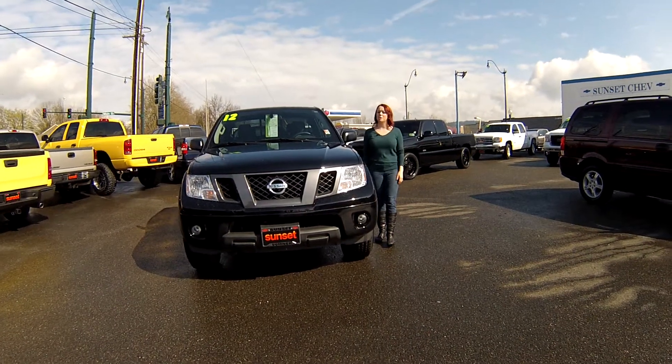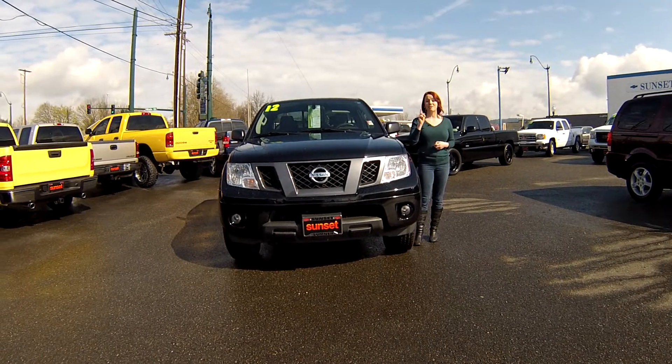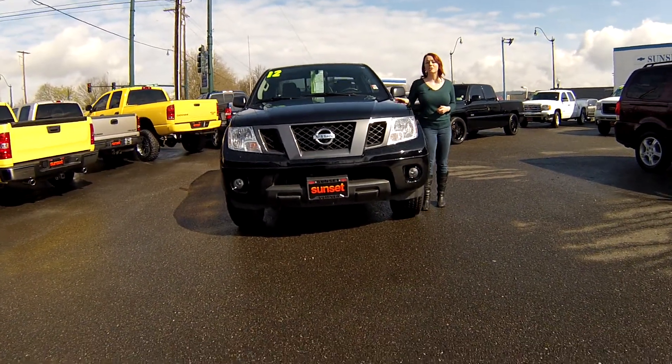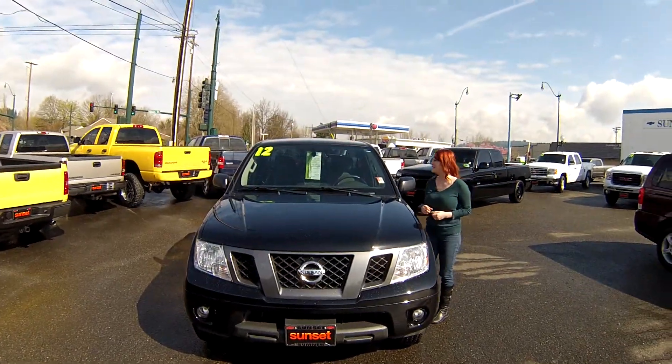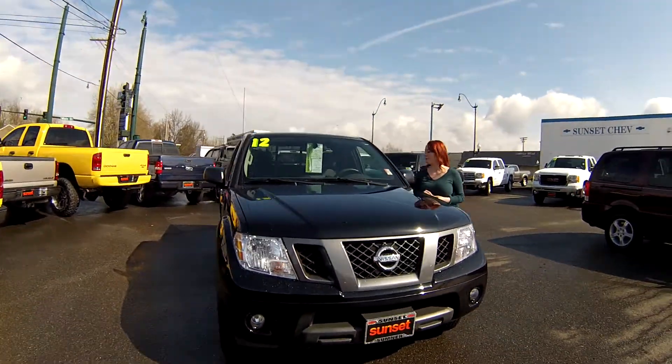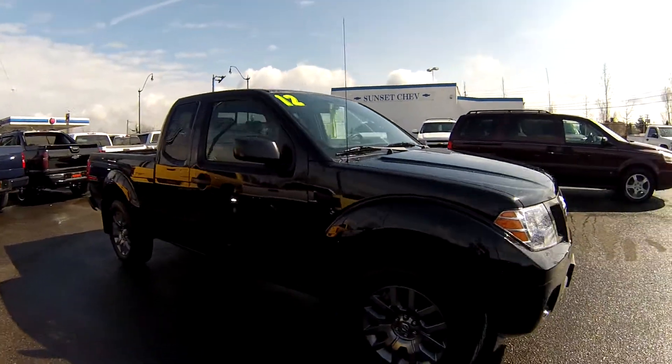Hey everybody, this is Jody coming to you from Sunset Chevrolet. Thank you for taking the time to click that link to see your virtual video walk around. I have a 2012 Nissan Frontier, stock number PT523A. We're going to take you around the vehicle and give you a tour.